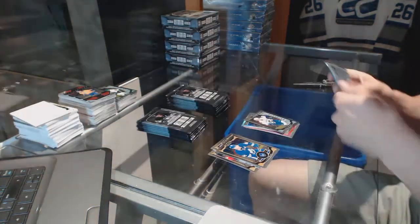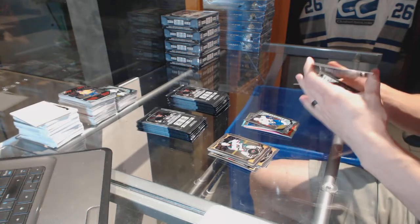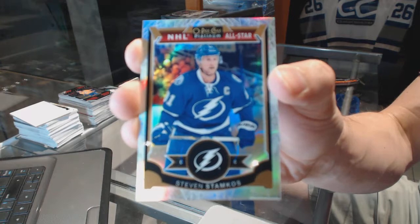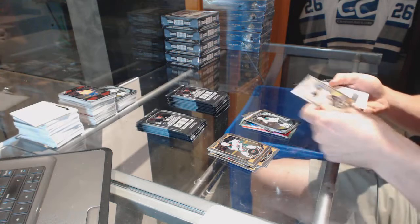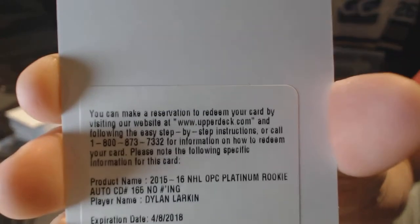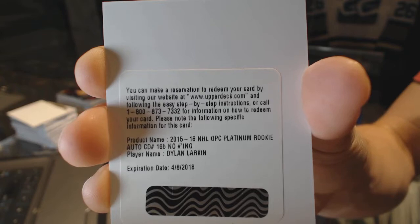White Ice Parallel numbered to 199 for the Tampa Bay Lightning Steven Stamkos and a marquee rookie for the Stars Devin Shore. We've got a redemption for a rookie autograph for the Detroit Red Wings Dylan Larkin.